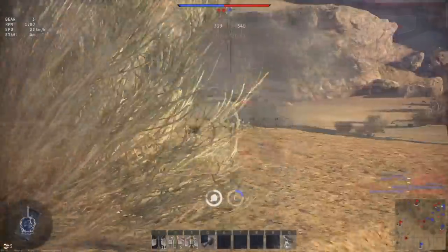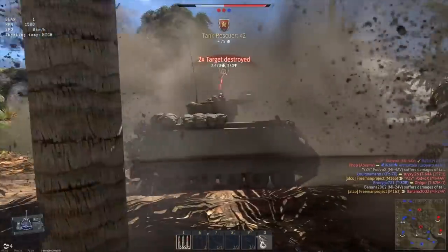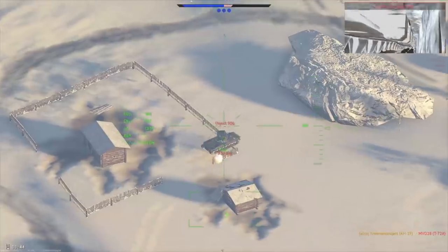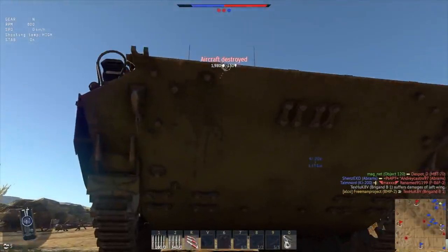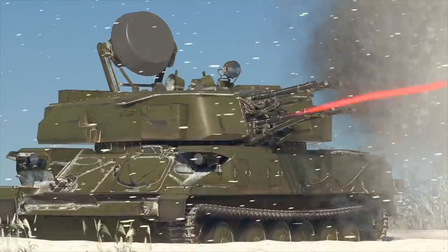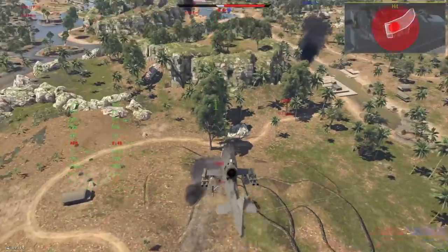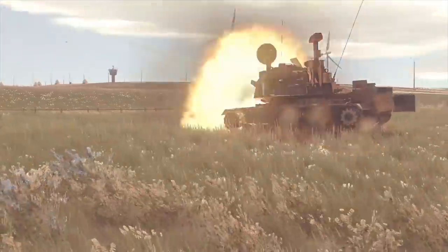This video is sponsored by War Thunder, the most comprehensive military vehicle online game for PC, PlayStation 4, and Xbox One, in which you can go to battle on more than 1,200 playable aircraft, tanks, helicopters, and ships from the 1930s to the 1990s. The game has amazing attention to detail and focuses on a realistic combat experience. Download and play War Thunder for free using the link in the description and also get a free bonus tank, aircraft, or ship and three days of premium account.